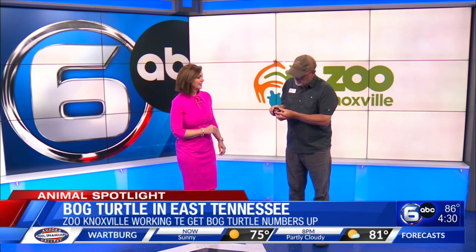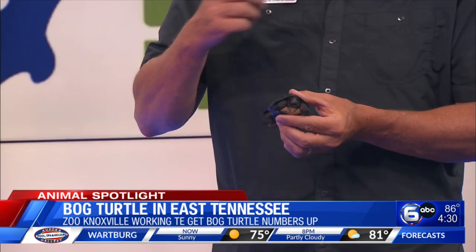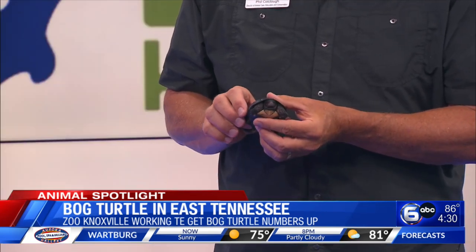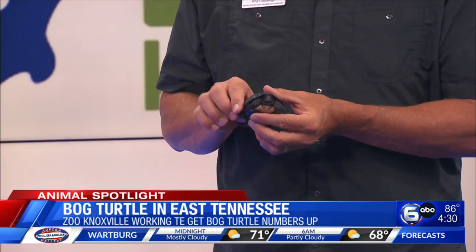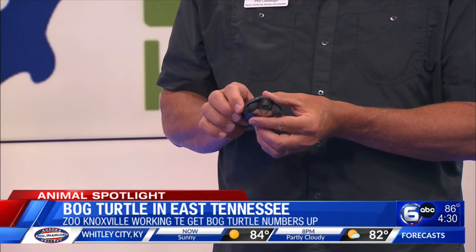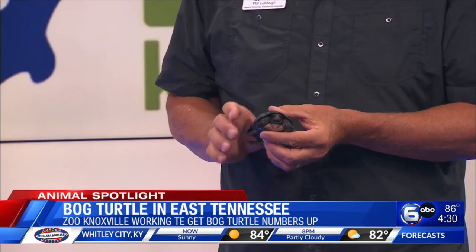When you think of highly trafficked species in the illegal animal trade, you a lot of times think of tigers and ivory and all that other stuff. But right here in our backyards, there are turtles being poached and sent overseas for the pet trade and the food markets.